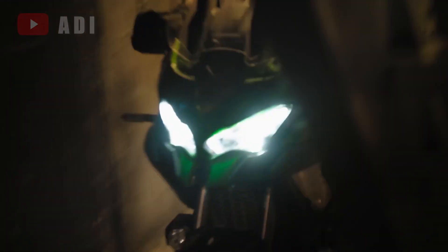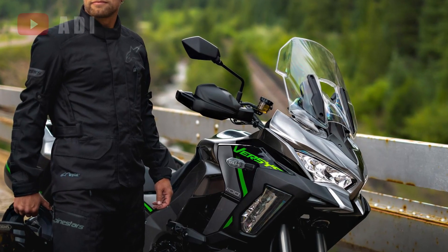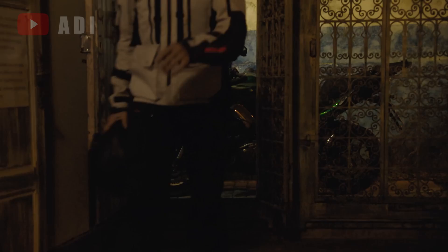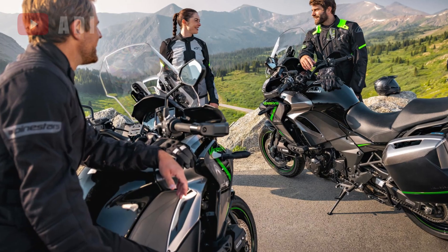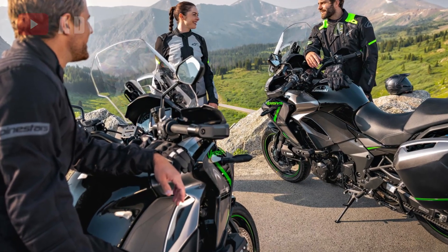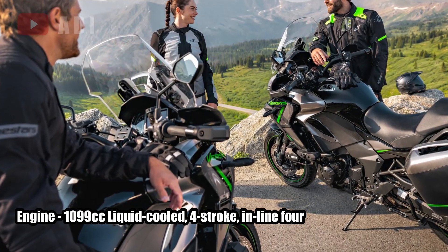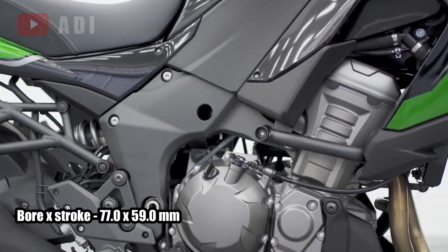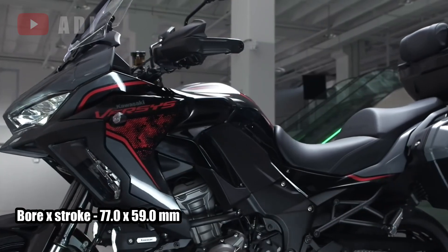Kawasaki has rolled out its updated Versus 1100 for 2025 in Europe, maintaining its base, standard, and SE models but making significant engine enhancements. The engine sees a capacity increase from 1043cc to 1099cc, achieved by elongating the stroke from 56mm to 59mm while keeping the bore at 77mm.